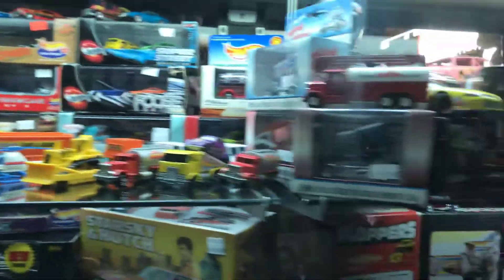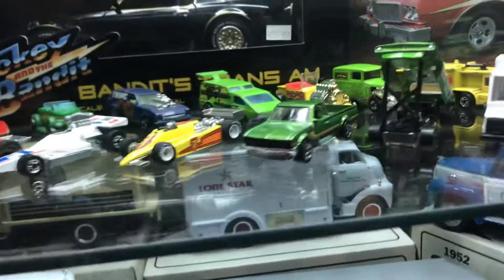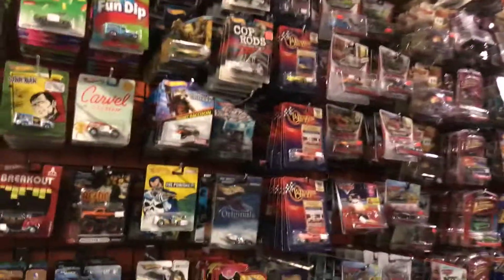Oh, steering rigs — pretty nice, some dragsters. Some old vintage Hot Wheels, got some 6:20s. Got big rigs somewhere, matchbox with other brands. Well, if you guys ever come to Vegas, you know where to come and visit.